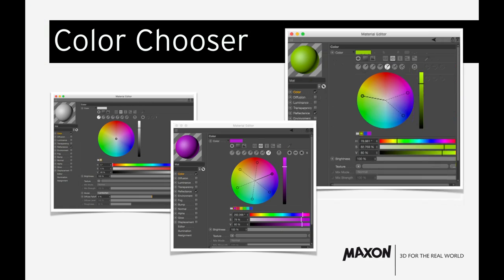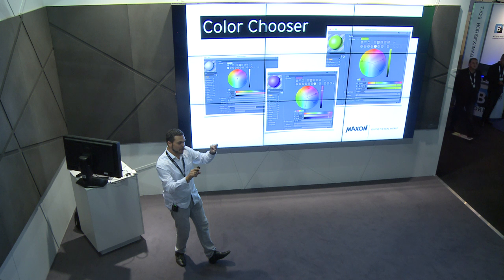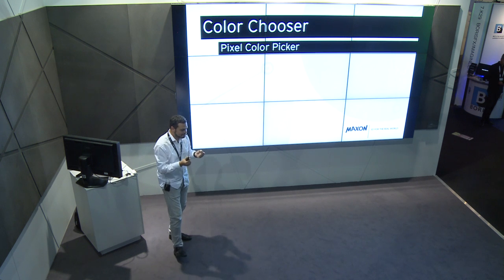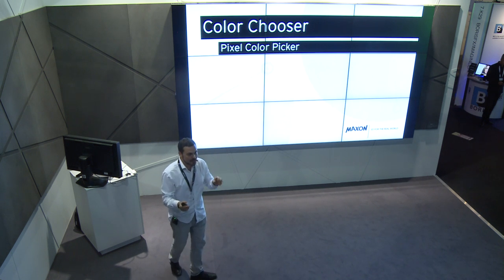Color Chooser: we completely redid the whole color system in R17. We have a color wheel with handles you can turn around. Depending on which mode you choose, other handles move parallel to the first, so you can choose a color and automatically have color harmony selected — like complementary colors, which you can pick right away.